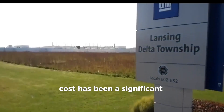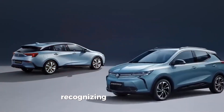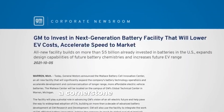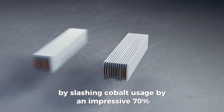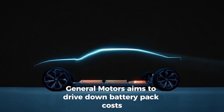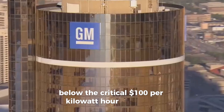Cost efficiency: In the race towards widespread electric vehicle adoption, cost has been a significant barrier for many consumers. Recognizing this challenge, General Motors has made cost efficiency a cornerstone of its Altium battery strategy. By slashing cobalt usage by an impressive 70%, General Motors aims to drive down battery pack costs below the critical $100 per kilowatt-hour threshold.